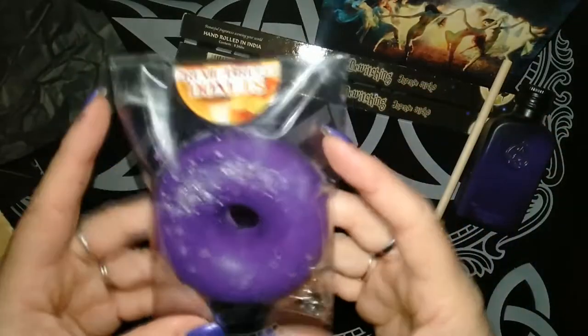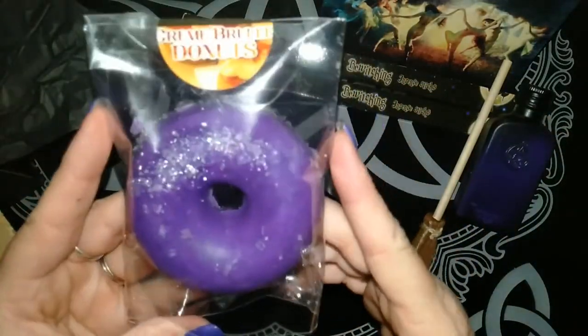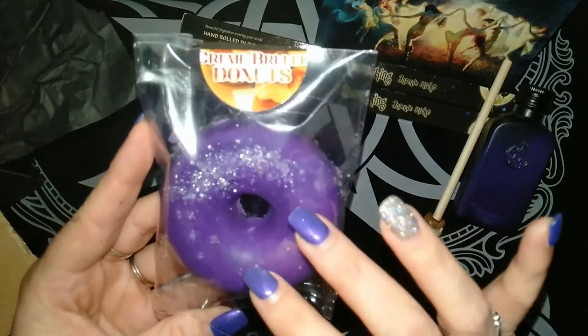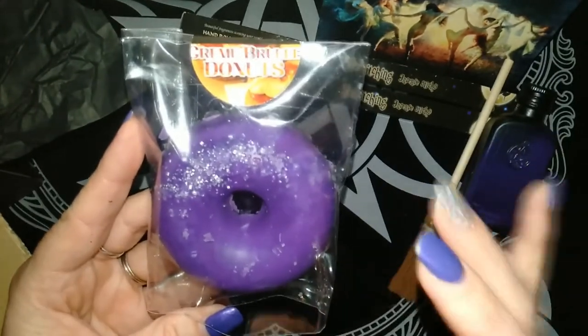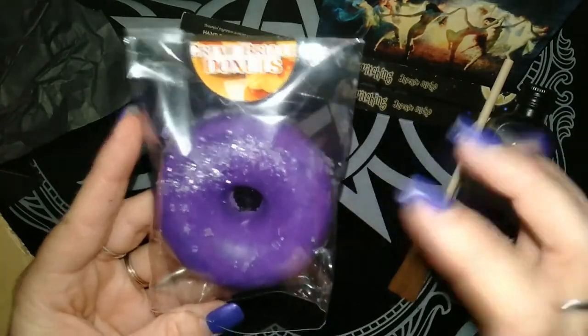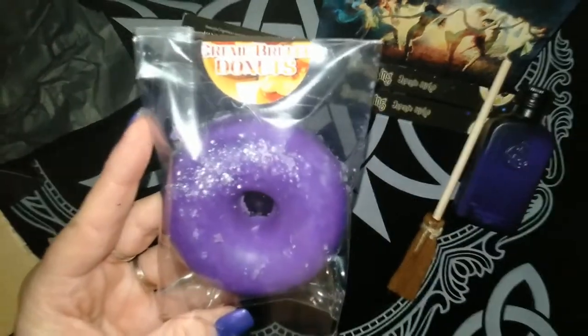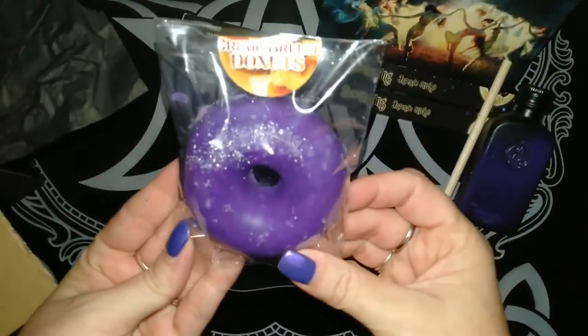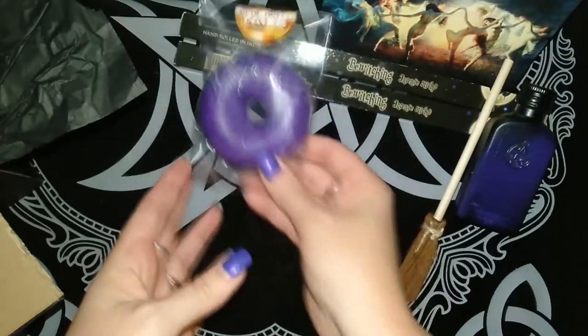This is one of the first very yummy smelling items in the box. Mysterious Cauldron does a lot of soy melts and candles, so you'll see a lot of her range within the box. This first one smells so yummy — it's a creme brulee donut.